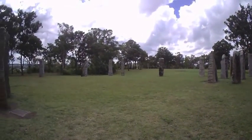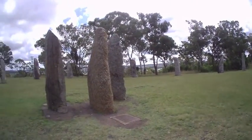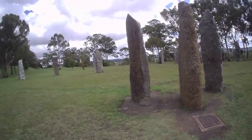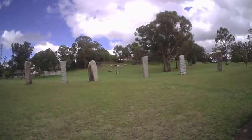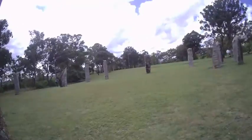I happened on a sign for standing stones just at Glen Innes. Glen Innes was apparently settled by a lot of Celtic people, so they put up this kind of memory of their life, their previous life — standing stones, important circles of stones.